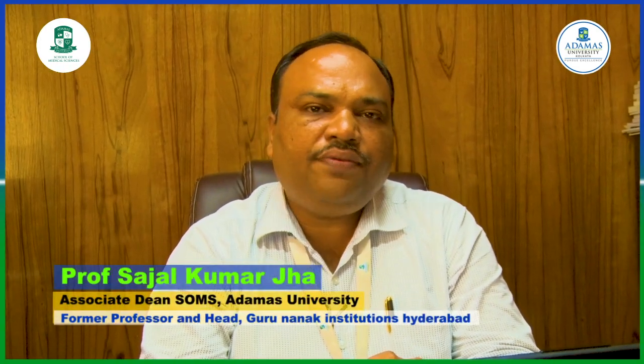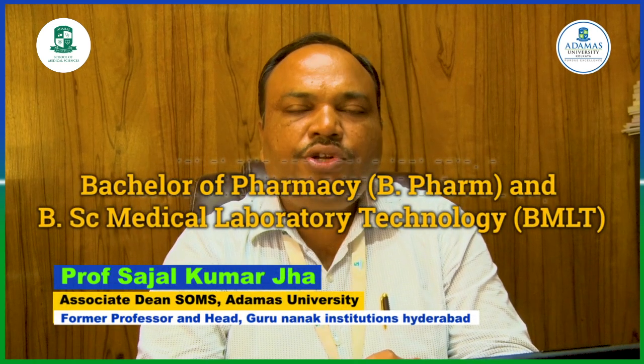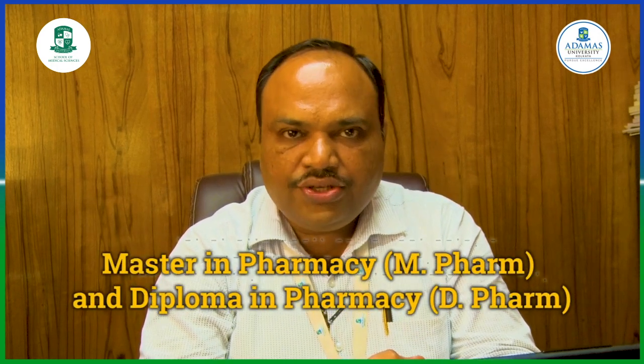Welcome to the School of Medical Sciences at Adamas University. Under the Department of Pharmaceutical Technology, we offer a two-year Diploma in Pharmacy, a four-year Bachelor of Pharmacy, a two-year Master of Pharmacy with two specializations, and a PhD in Pharmaceutical Sciences.